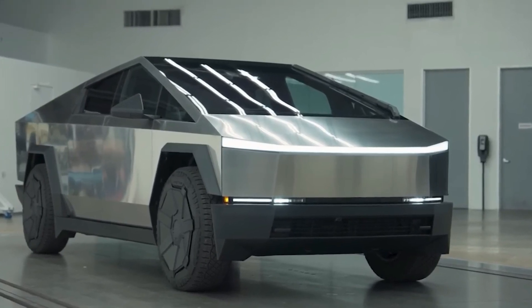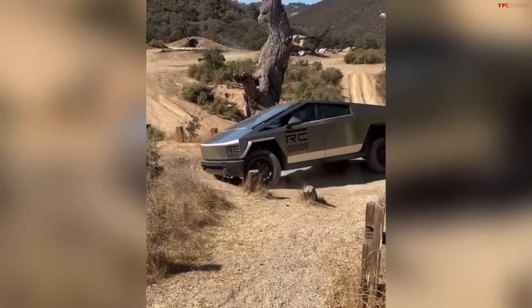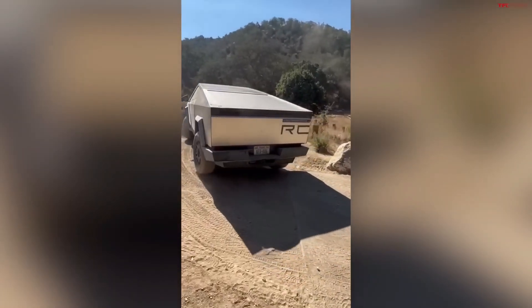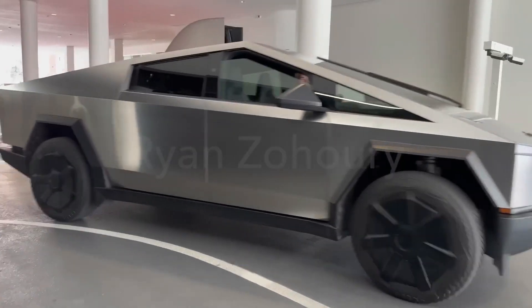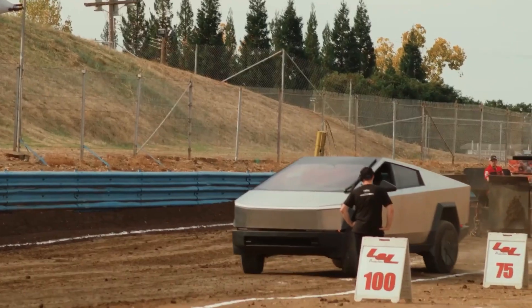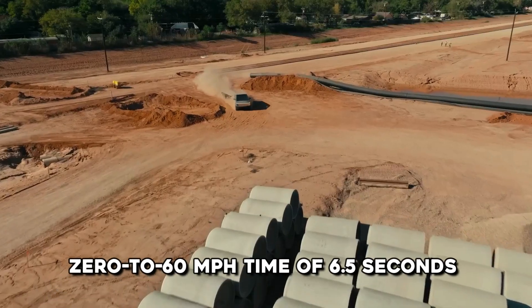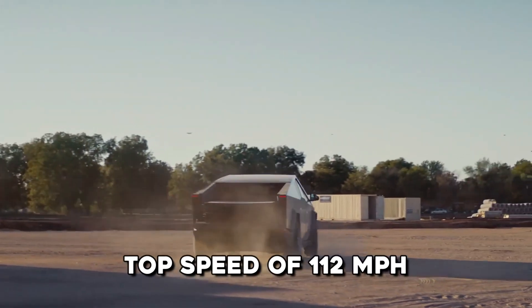With its adaptive air suspension providing a remarkable 12 inches of suspension travel and 17 inches of ground clearance, the Cybertruck is set to excel in off-road adventures. Looking ahead, a Cybertruck featuring a single electric motor and rear-wheel drive is scheduled for a 2025 release. This variant will showcase a 0 to 60 miles per hour time of 6.5 seconds and reach a top speed of 112 miles per hour.